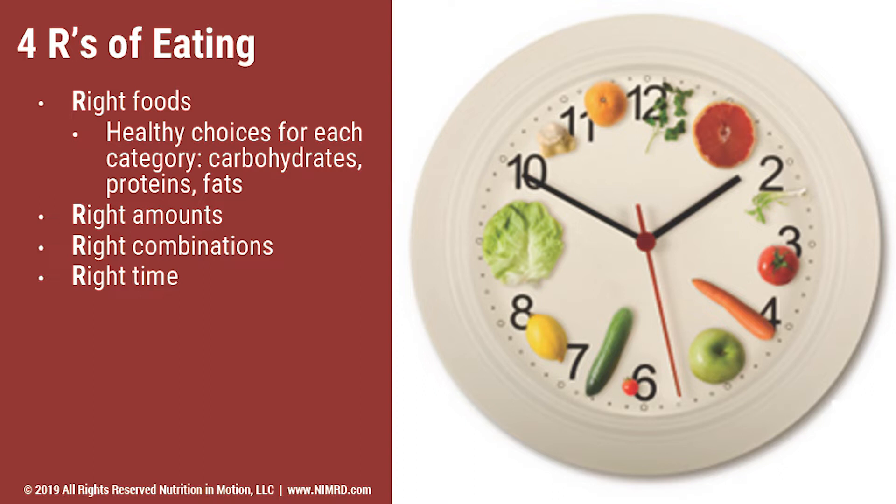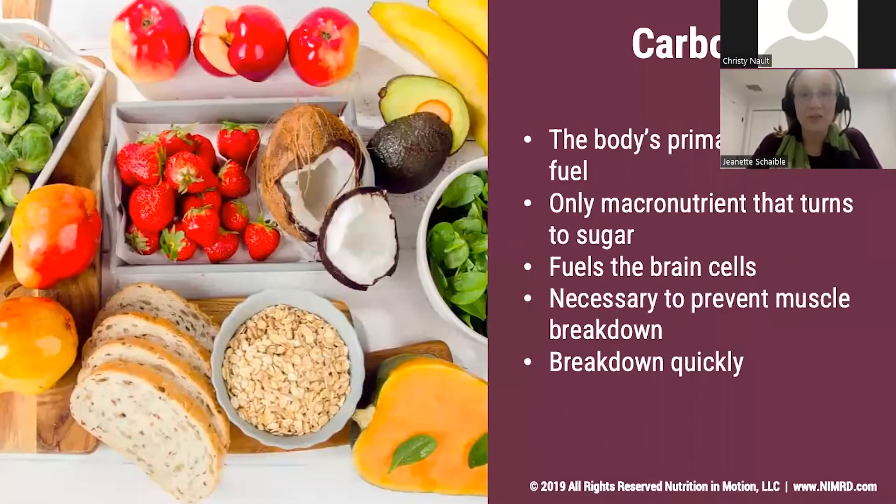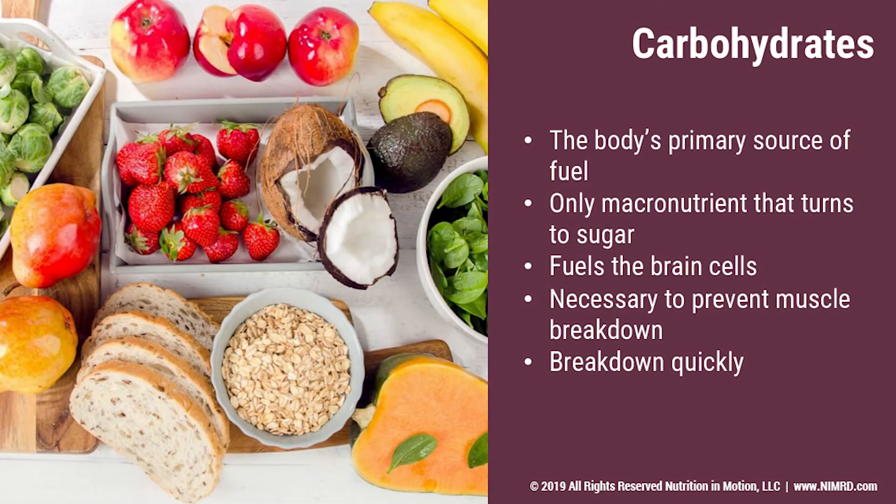We'll be looking at the right foods in terms of carbohydrates, proteins, and fats, and looking a little bit more about how the amounts and combinations can help with your goals. So we're going to dive right into the first of the three macronutrients — carbohydrates. Carbohydrates unfortunately have had some bad press recently; however, carbohydrates are our body's primary and favorite source of fuel.